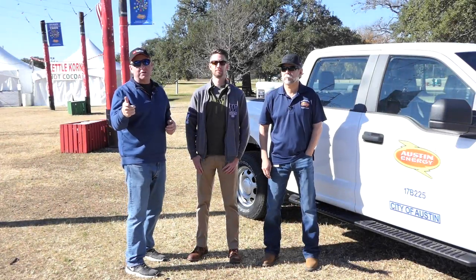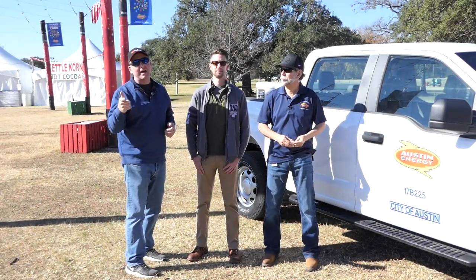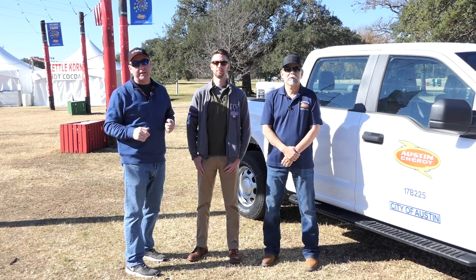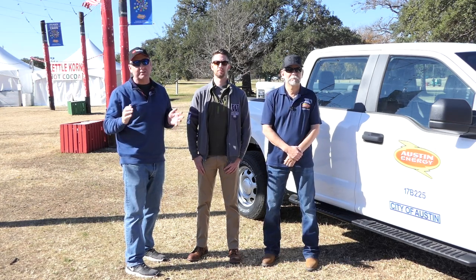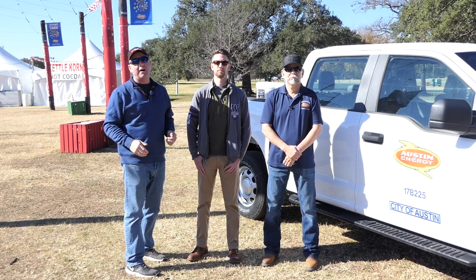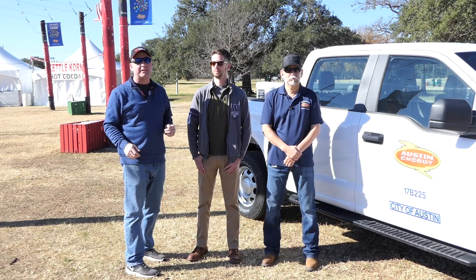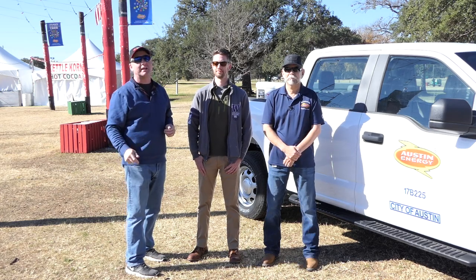Hey, what's up YouTube? You are watching Ready, Set, Drone, and today I am here with two, actually four, members of the Austin Air Operations for Austin Energy here in Austin, Texas. They're going to tell us about how they're using drones, why they're using drones, and what benefits the city is getting from it. So stay tuned and check it out.